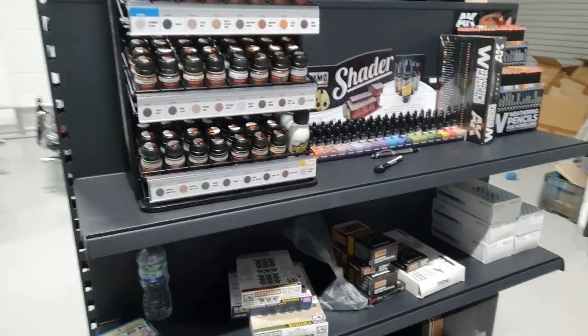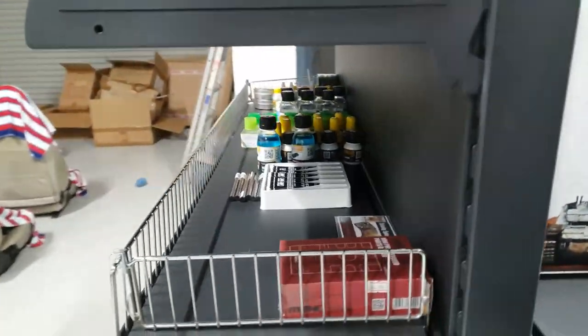As you can see from the space we have, as we get more product ranges in we've got loads of room to expand into.